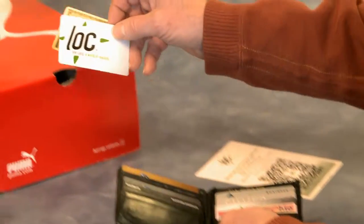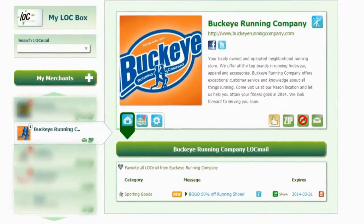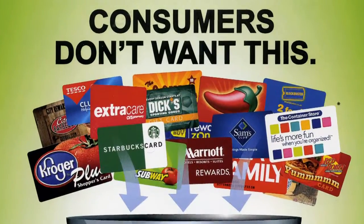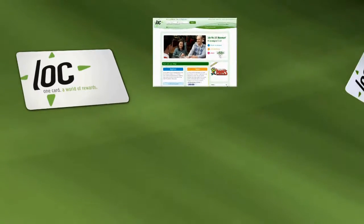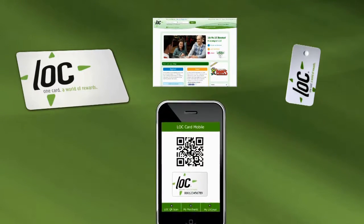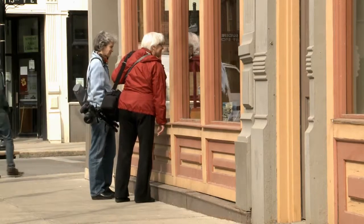Wanting one loyalty rewards card and one app. Not dozens of cards and apps. Not cards, apps, and or key fobs from each of the 20 to 30 retailers they favor. No. Just one system — card, app, and key fob all linked into one database that works with every retailer everywhere.